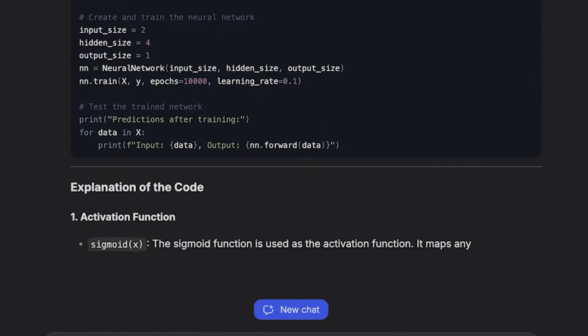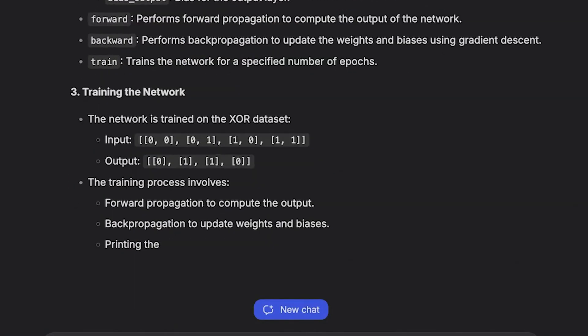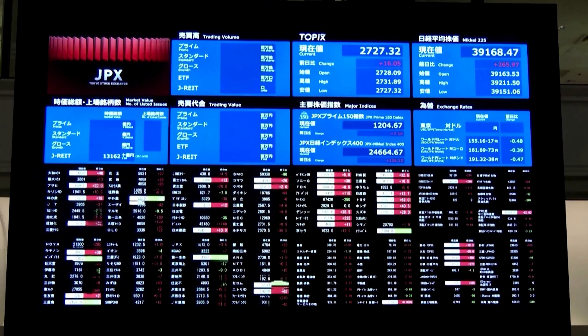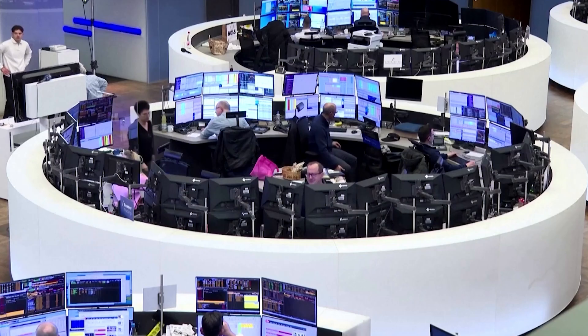DeepSeek, a fast-growing Chinese AI lab, has released Janus Pro 7B, a multimodal AI that's smaller, faster, and outperforming bigger models in several key benchmarks. This happened at a moment when US AI stocks were already crashing, and now the tech world is scrambling to figure out what happens next.